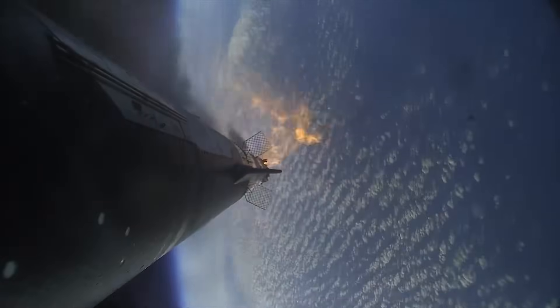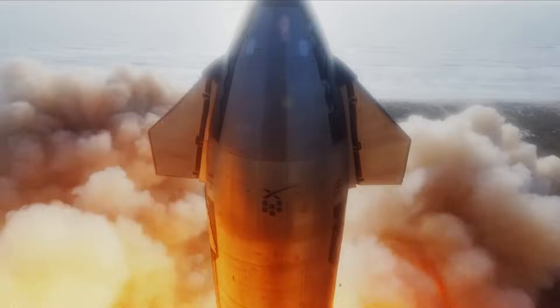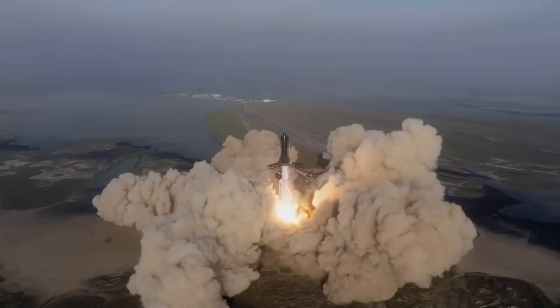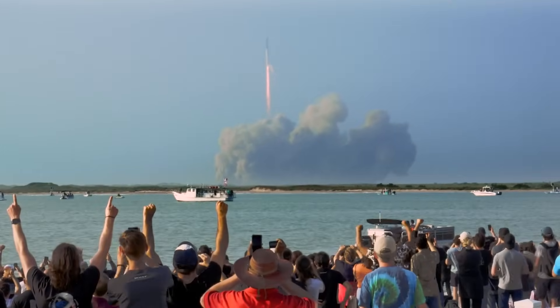SpaceX released a detailed report on some of the issues with the first flight and changes made to the new test article. The statement was quoted saying: 'During ascent, the vehicle sustained fires from leaking propellant in the aft end of the Super Heavy booster, which eventually severed connection with the vehicle's primary flight computer. This led to a loss of communication to the majority of booster engines and, ultimately, control of the vehicle.' SpaceX has since implemented leak mitigations and improved testing on both engine and booster hardware, and has significantly expanded Super Heavy's pre-existing fire suppression system to mitigate against future engine bay fires.